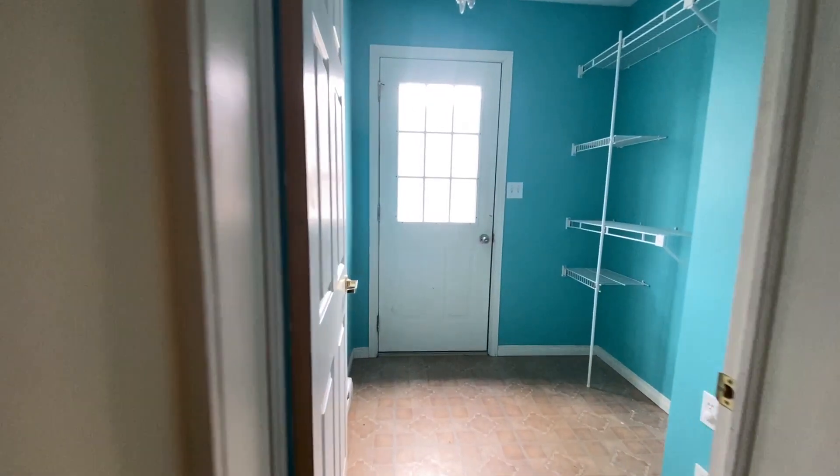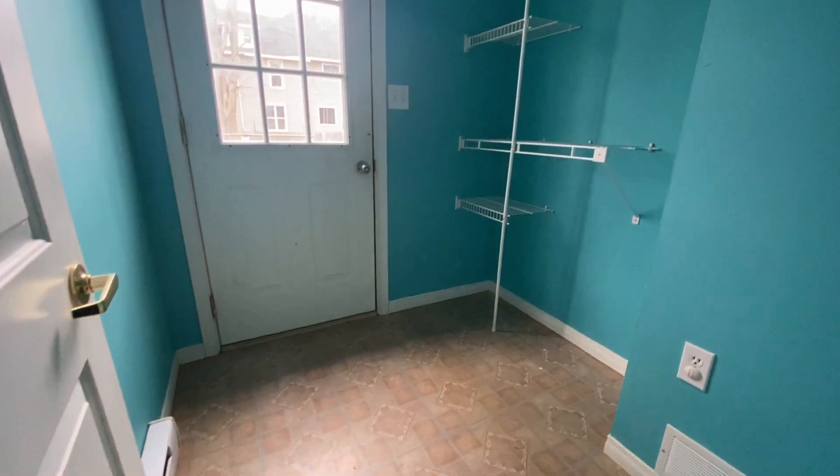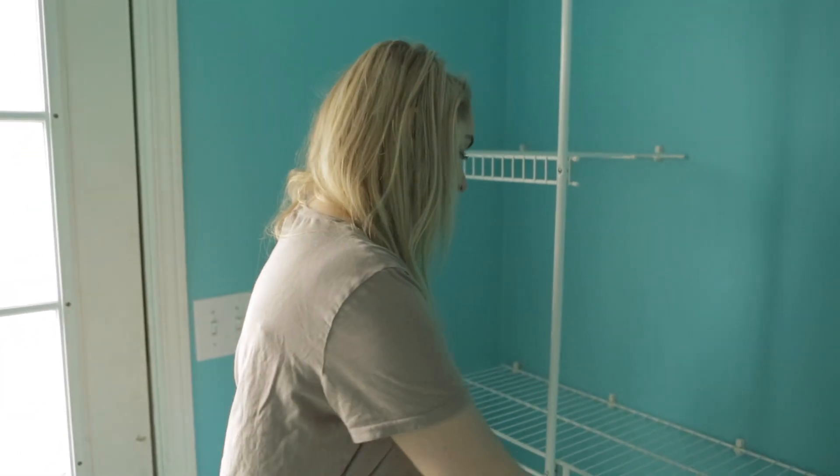This is one of three entrances to our house. This would be our back door. We have no hall closet in our front entryway, so this space needs to be functional. There needs to be a spot where the kids can come in, hang their coats and their boots. It'll be a high traffic area for us.